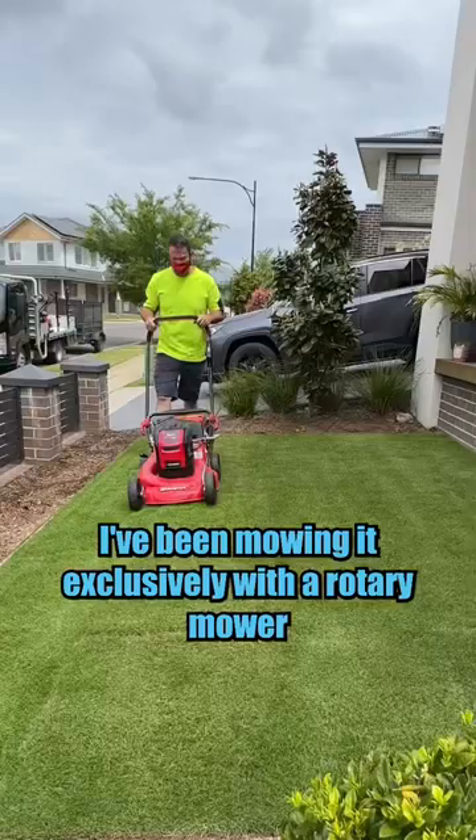I laid this about a month ago. I've been mowing it exclusively with a rotary mower and it just looks sensational and feels sensational.